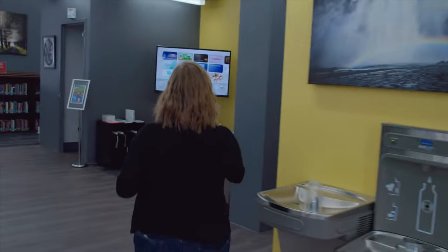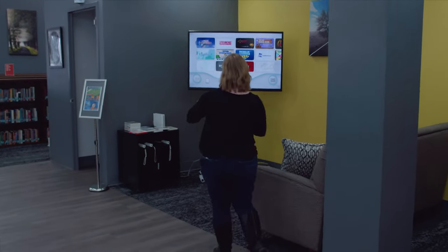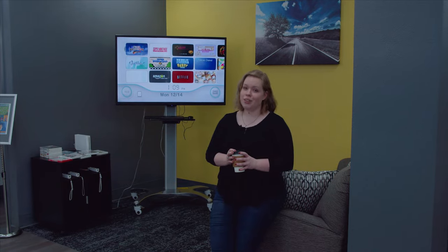Over here we have our TV area with our Wii and a surplus of video games like Super Smash Bros. and Just Dance 2. You can also watch Netflix and movies, and it's a great place to kick back and chill with your friends.